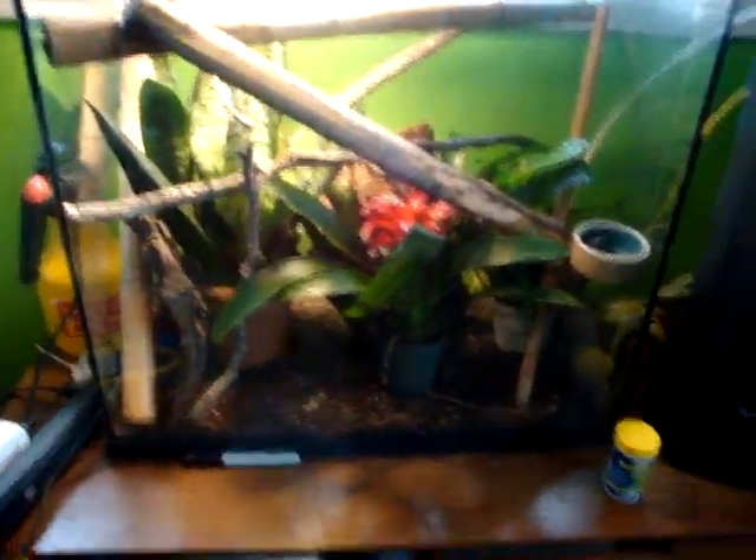So here's the tank. As you can see, it's pretty tall. I've got some pothos right there. I'm sorry, that's actually a snake plant — the pothos is over there in the corner. And there's a bromeliad. I got these plants at Home Depot. I washed them off and everything when I got them home.